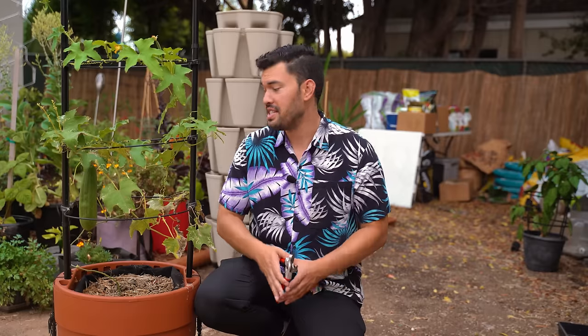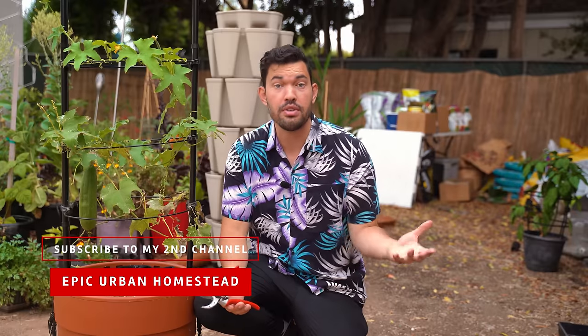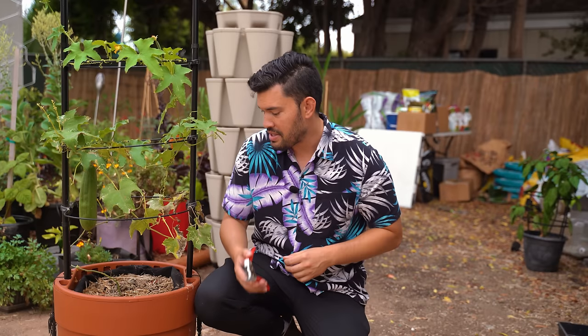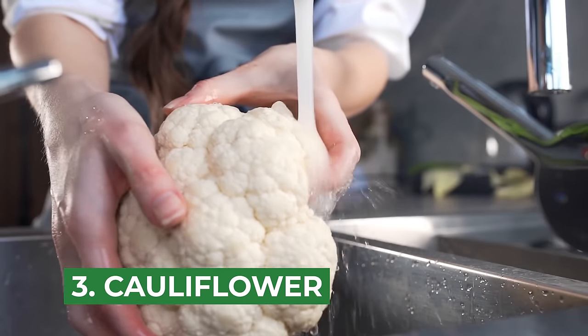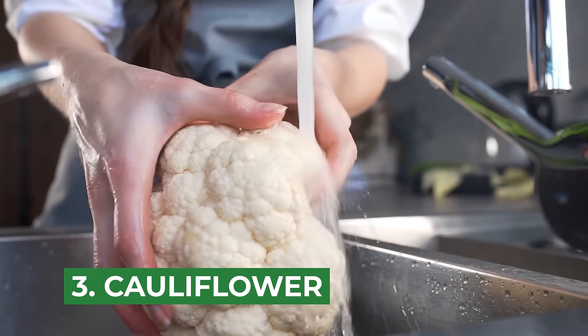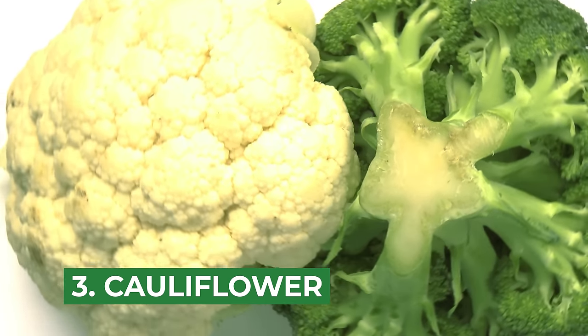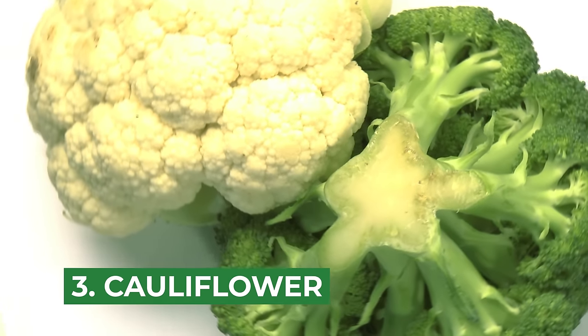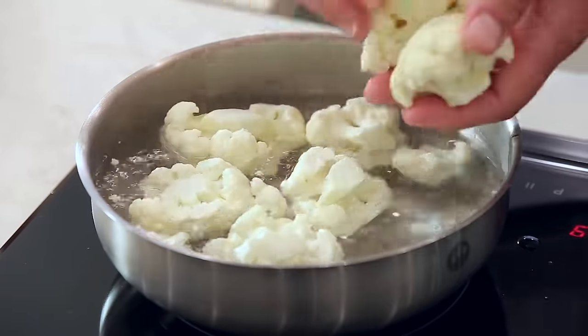Before I tell you about crop number three, take a look at this loofah gourd — I am so stoked about it. For those of you who don't know, loofah can actually be turned into a shower sponge if you dry it out and use the interior fiber. But as I prune this out, let's talk about crop number three: cauliflower. It might be boring to some of you, but I find this to be a way more versatile plant than broccoli. You can rice it, you can turn it into crusts — there are so many different swaps if you don't want to eat a lot of grains or breads.